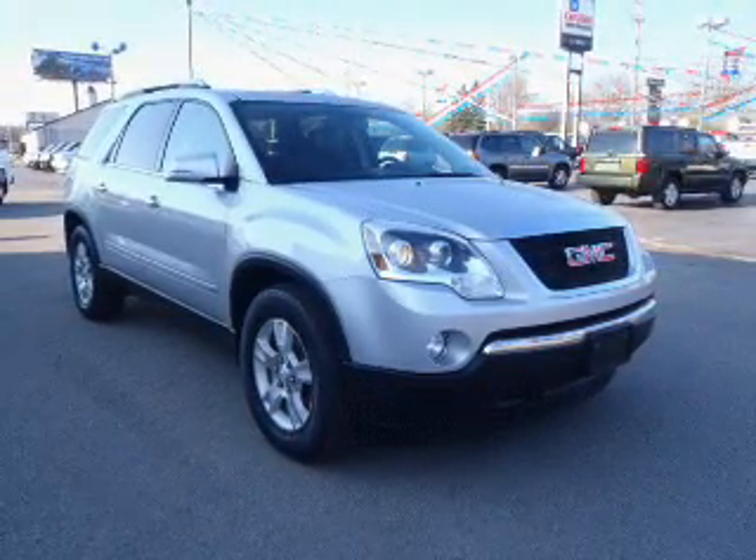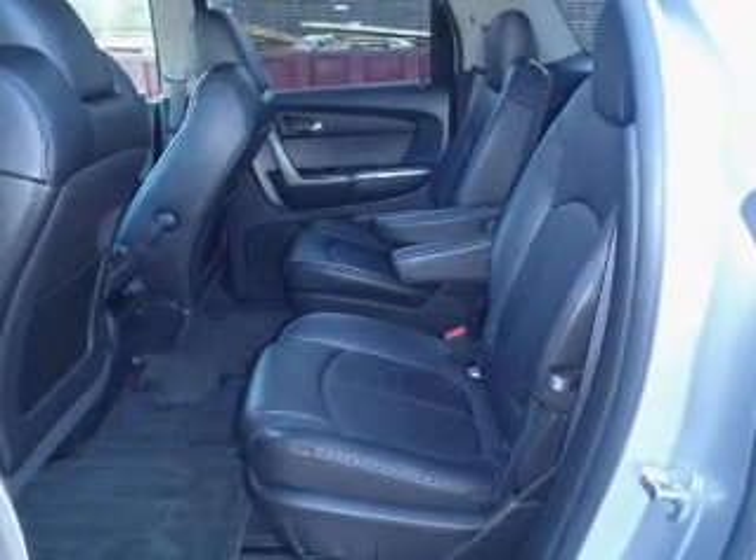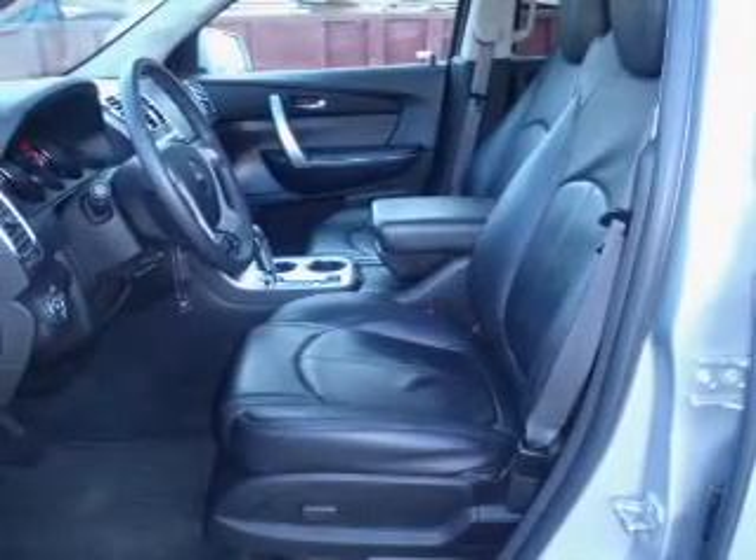Premium wheels give a more luxurious look. Get advanced listening benefits from the premium sound system. You will appreciate the safety feature of anti-lock brakes. Let the outside in with a power convertible roof.